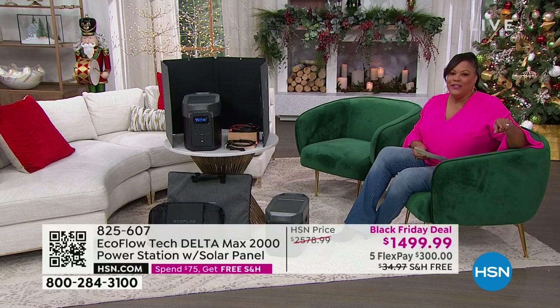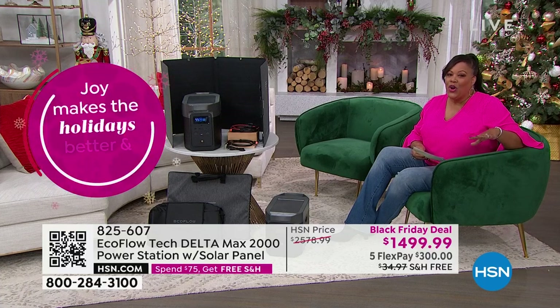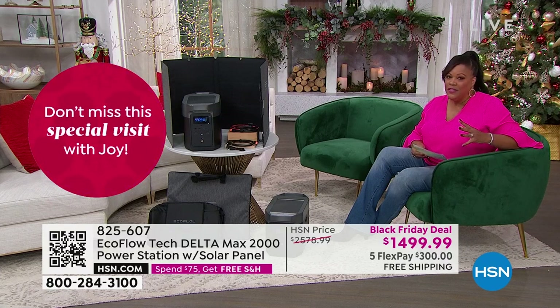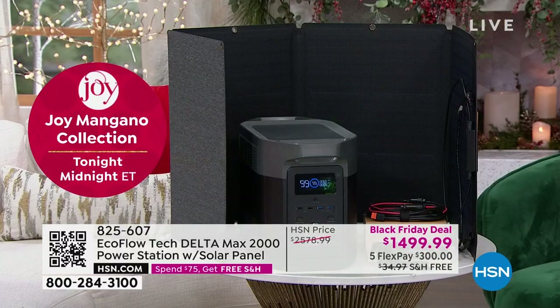Black Friday is next Friday. These prices are good through December 4th, and it's while quantities last. We didn't bring in a lot of this — we don't have tons of this, especially when we're able to take more than $1,000 off. It is about $1,100 off the regular HSN price.